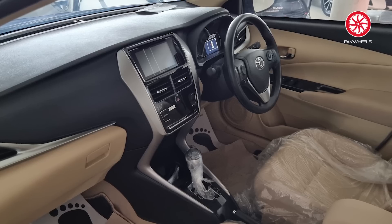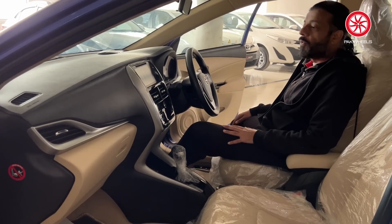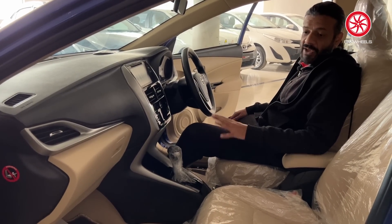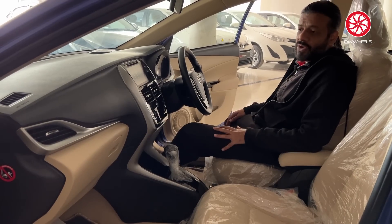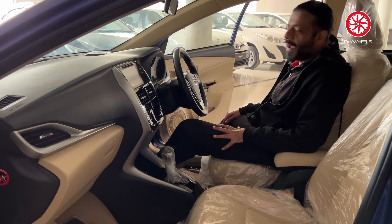The car features a display screen, a reverse camera, and a CVT gear. The fuel average is a big positive point. The 1.5 variant gives around 16 to 17 km/l on the highway, and about 18 km/l in the city if you drive carefully. In regular city driving, from my review, it was around 12 to 13 km/l.